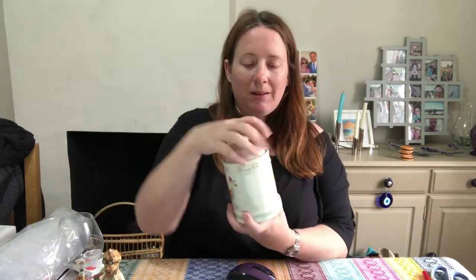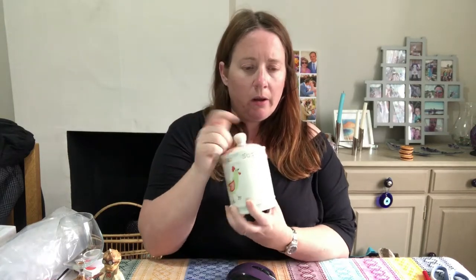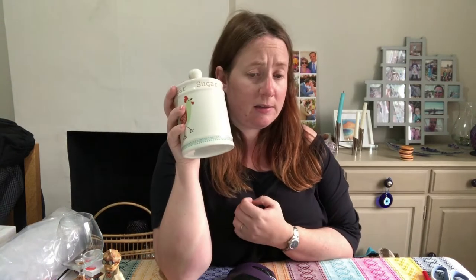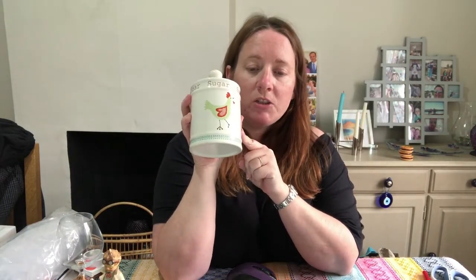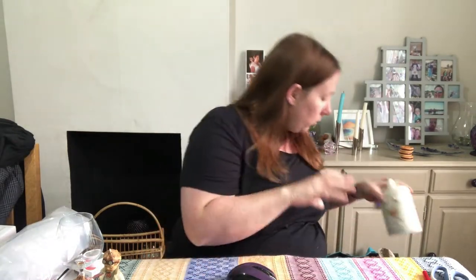A sugar storage jar canister with a chicken on it — farmhouse themed, shabby chic. It was in a job lot from an auction, cost £1.61 in March this year. Originally listed for £9.99 and sold for £7.50 — not great — but it was from a bundle that we did well out of overall, so all is good.